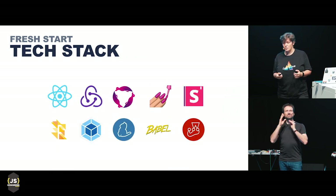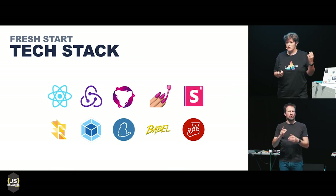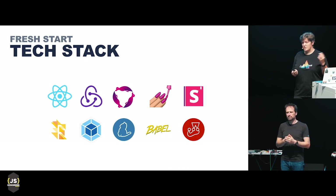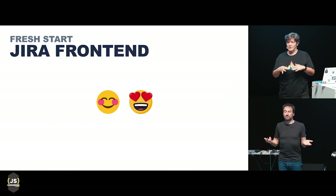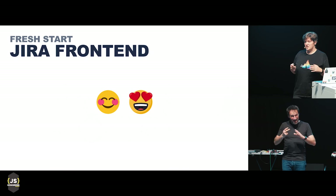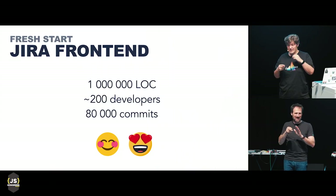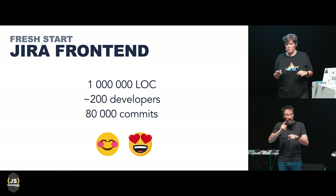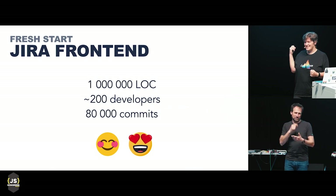We wanted to free ourselves from the Java monolith with all the nastiness of JSP templates. We wanted to use a completely modern web stack and have a nice front-end experience. So we started a new repository with only modern tech stack — React, Redux, Observable, Babel, Webpack. We are on the bleeding edge. It was so successful and people loved it so much. In just two years from complete zero, the fresh Jira front-end repository turned into having more than one million lines of code, more than 200 developers from at least five different time zones, and more than 80,000 commit messages. This is the scale I have in mind.